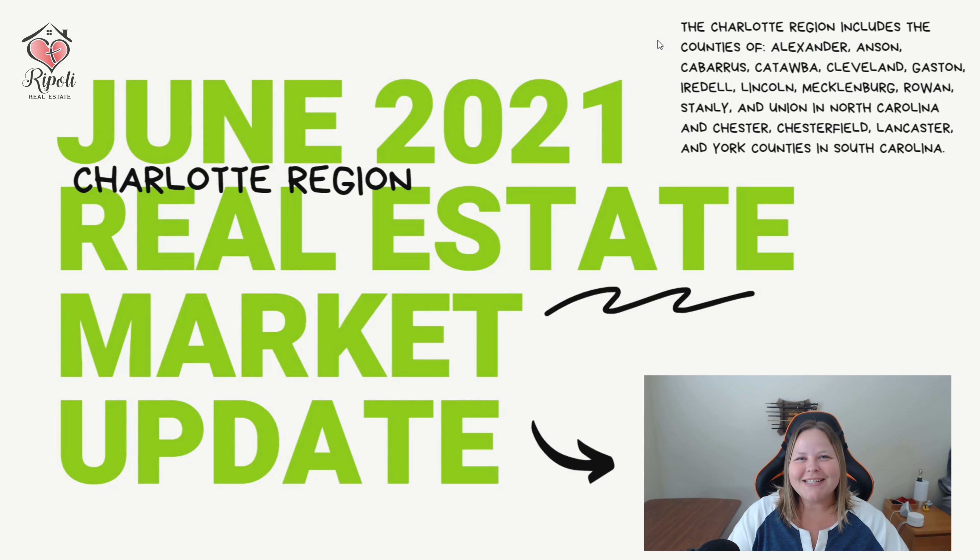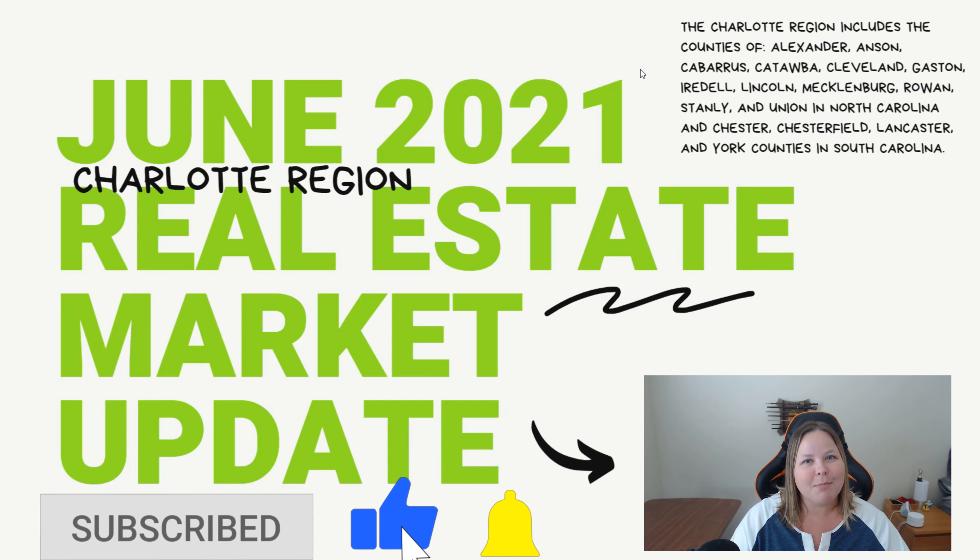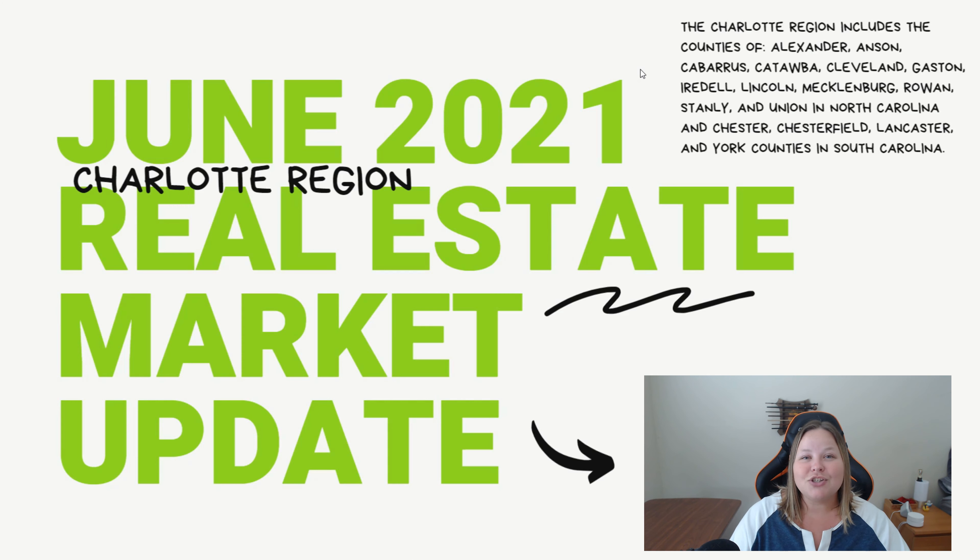Hey, it's your realtor friend Kristen here with a market update for the entire Charlotte region for the month of June 2021. If you pause the video, you can see in the upper right all of the counties included in the Charlotte region in North and South Carolina. I'm so glad you're here. If you're new to the channel, welcome — be sure to subscribe and hit the thumbs up and the little bell so you get notified every time I post new content. Let's jump in — I know you're interested to see what's happening in the market.